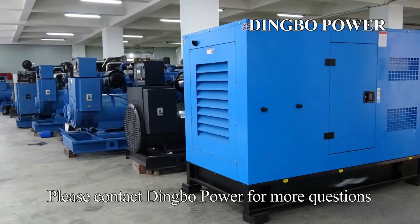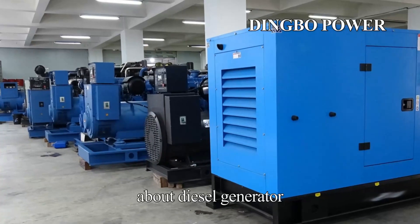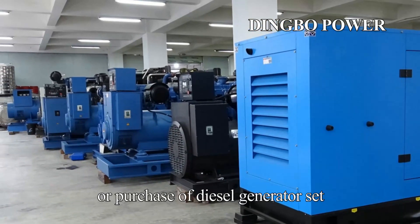Please contact Dingbo Power for more questions about diesel generators or purchase of diesel generator sets.